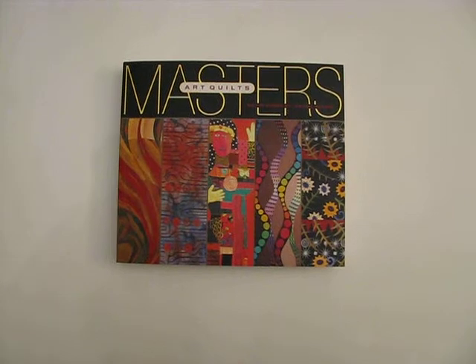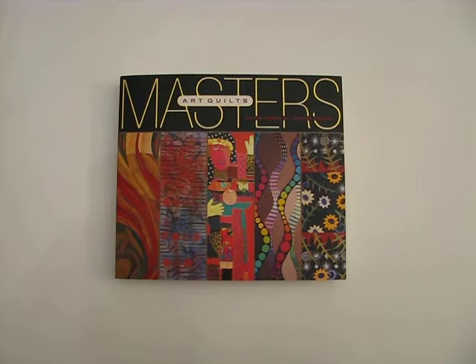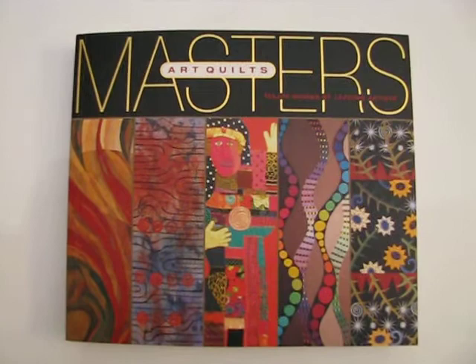Hello, I wanted to introduce you not only to my art quilts, but also to some of the current publications that you could find my work in, if you're curious to see more of my artwork. Right before you, you see the first publication I'm introducing you to, called Master Art Quilts.